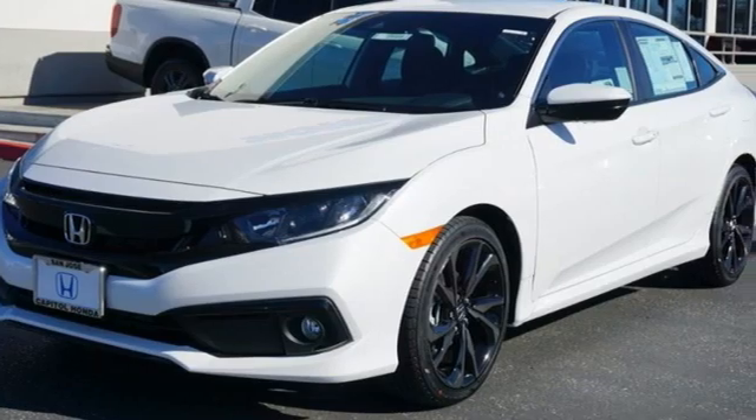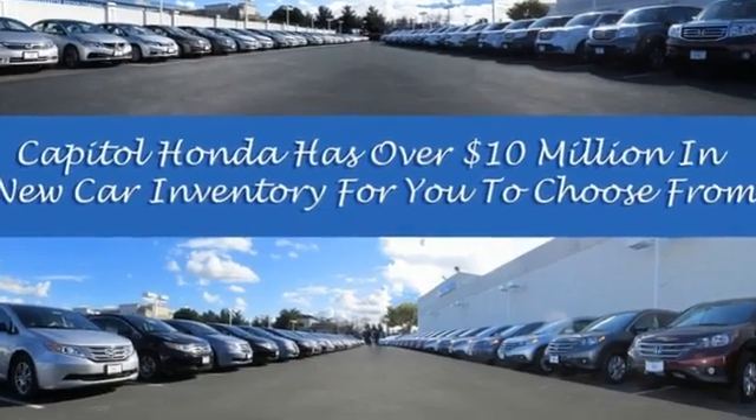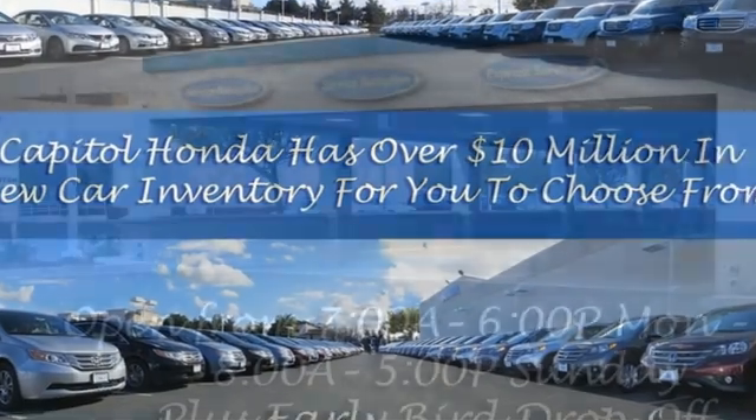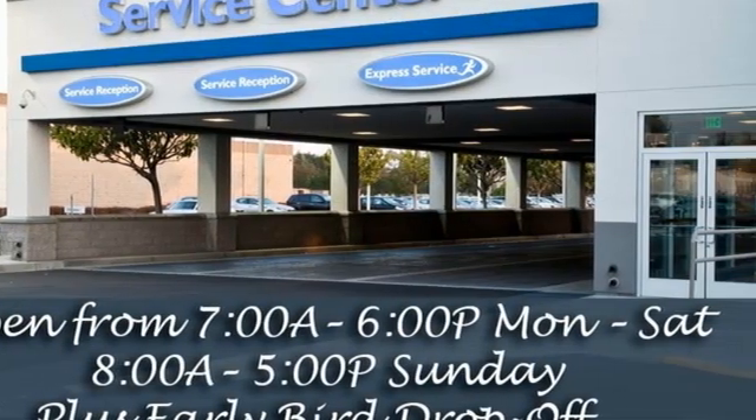It's well equipped with the features you need: streaming audio, remote engine start, manual tilting steering column, configurable instrument gauges, doors and push-button start proximity key.